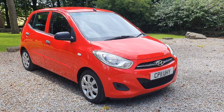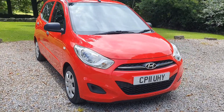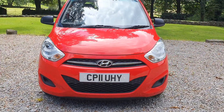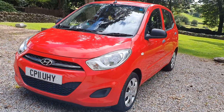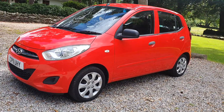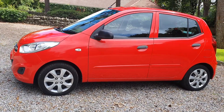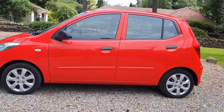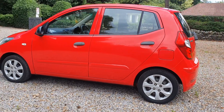Hello there guys, Pete here from Ashton's Cars, doing a quick video walk around for you on our Hyundai i10. This 2011 model is a 1.2 litre classic model of i10. Very nippy little car with five doors. We sell quite a few of these and they have a fantastic reputation for reliability, so they come quite highly recommended from me. I've always found them to be a very, very good car.